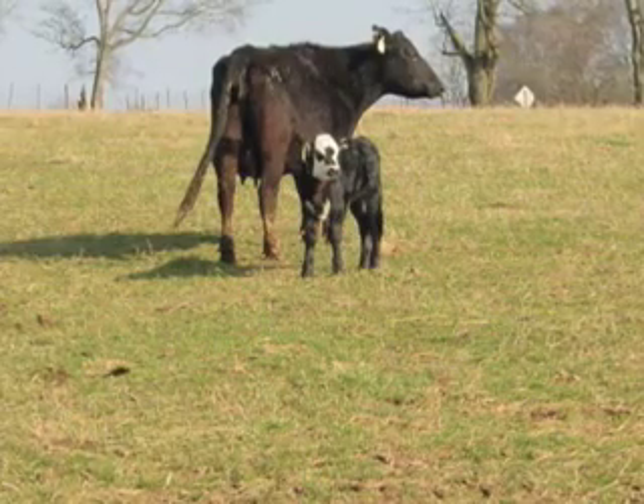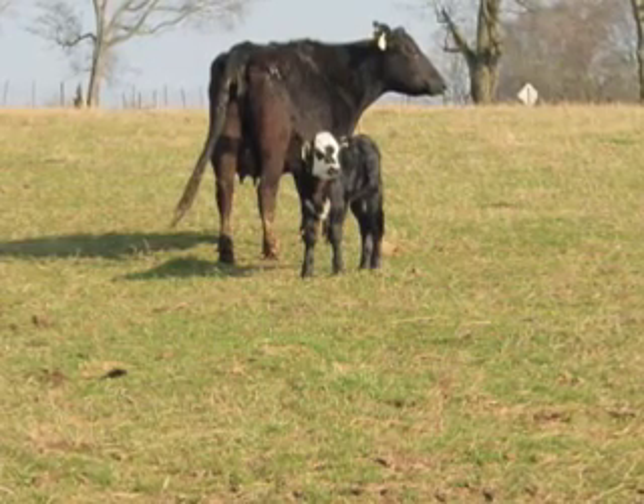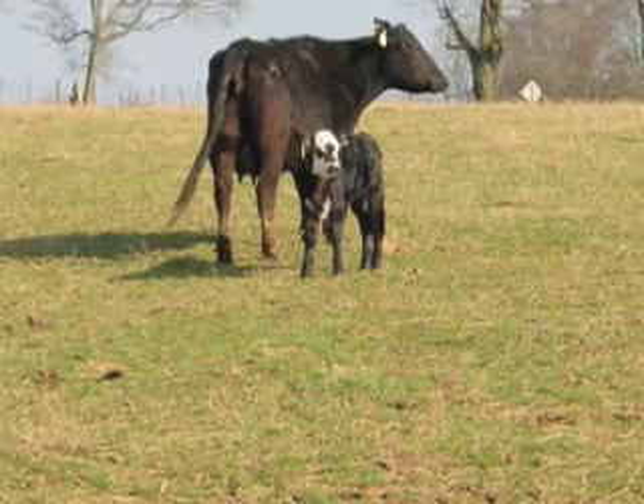Grass tetany is a metabolic disease in animals caused by a magnesium deficiency. We normally see the problem in mature cows that have a calf between 4 and 6 weeks of age, although it can occur at other times. Prevention is going to be the key because usually when we find an animal with grass tetany, the animal is already dead.